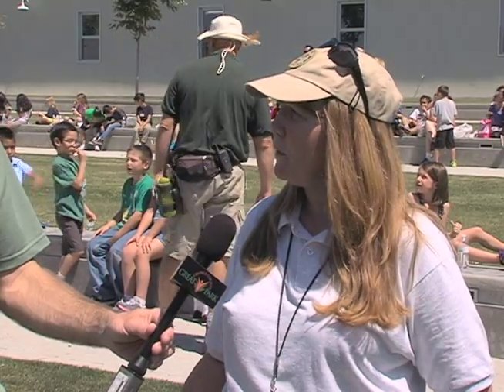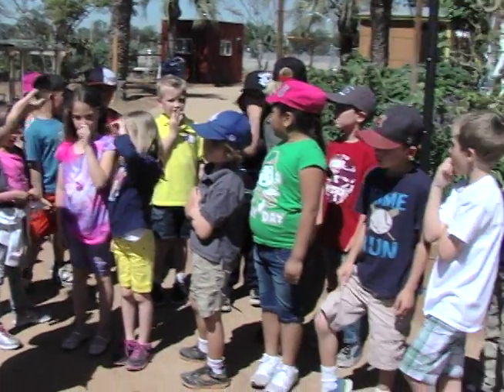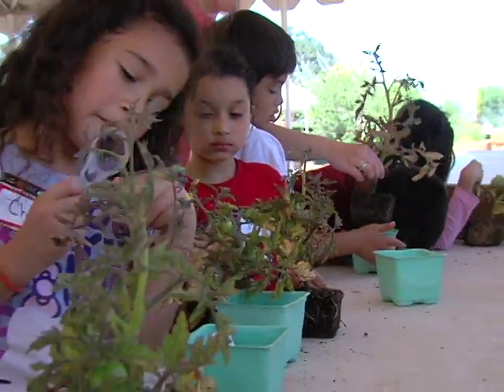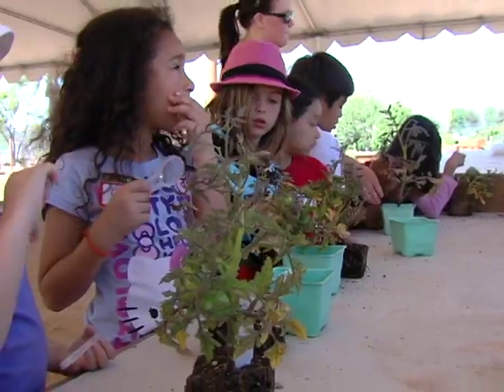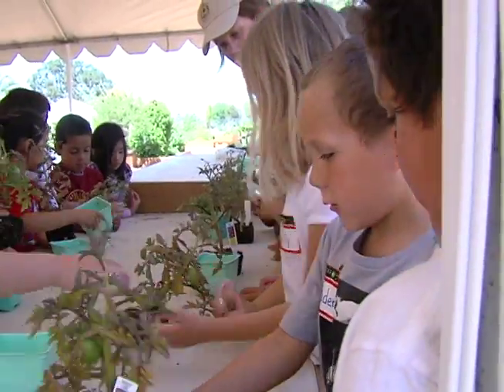We have a farm and food lab, which is the garden area here at the Great Park. There we do several different activities. They do an observation of a tomato plant, so they're looking at the roots, the stem, leaves, flowers, and if there is fruit on the plant. And of course, we talk about how all plants come from seeds.